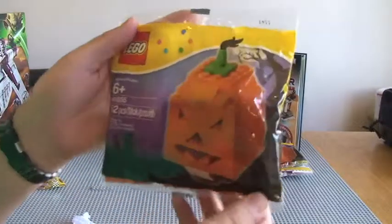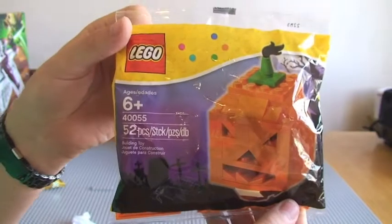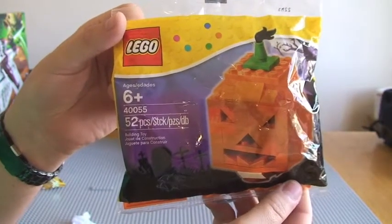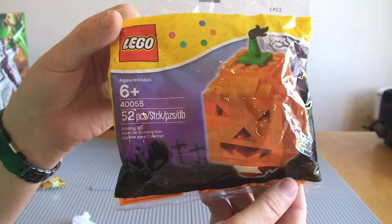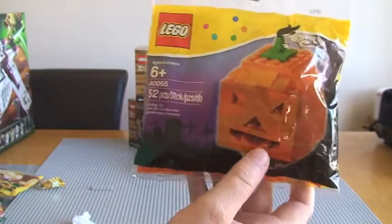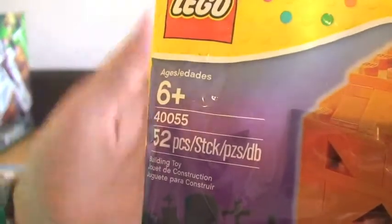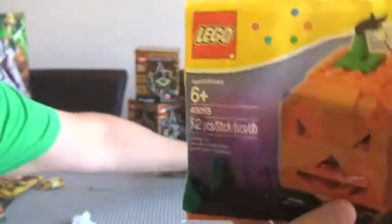Next up I have got the Halloween Pumpkin, obviously for Halloween coming up — probably six to seven weeks away. That's set 40055. I've got two of these.